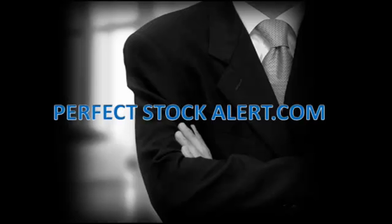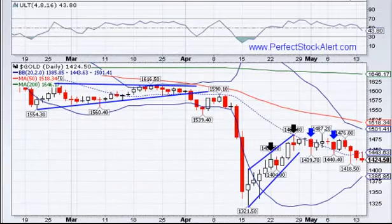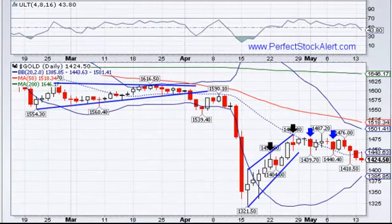Good afternoon everyone, this is Christian with PerfectStockAlert.com, a 100% free service for smart investors and traders. All we ask in return, please refer a friend. Today is Tuesday, May 14th, 2013.